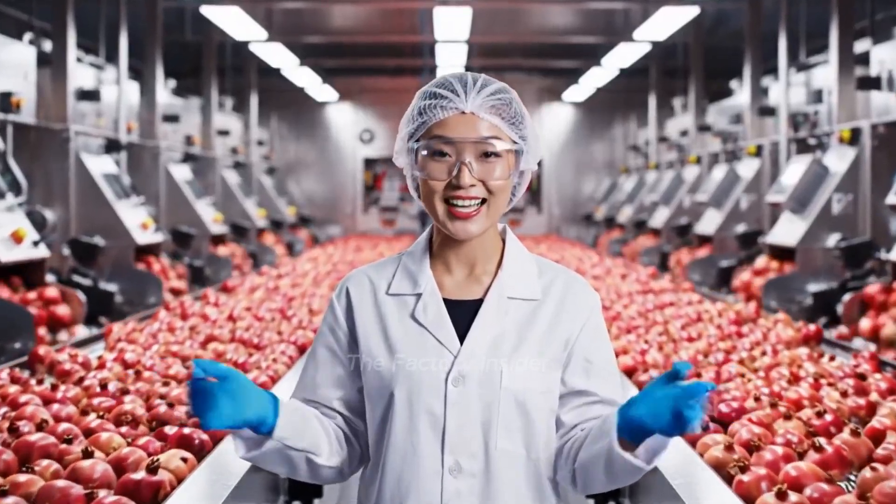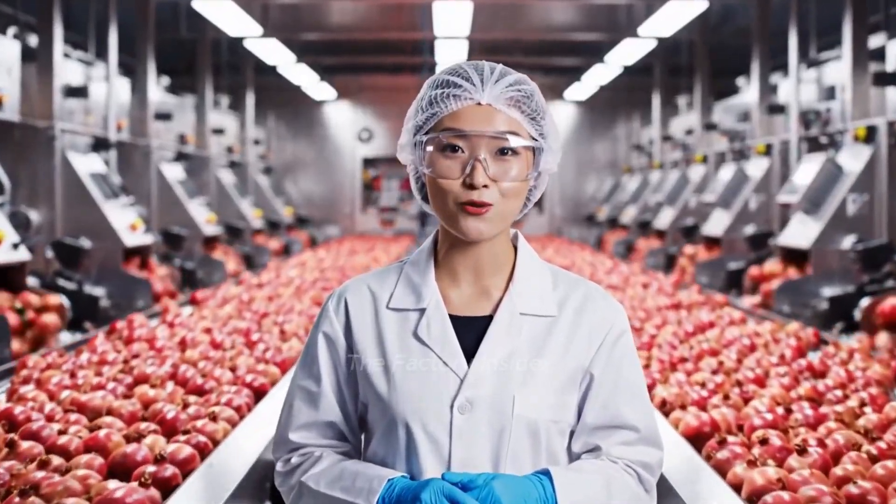Welcome to our pomegranate juice factory. Today, I'll show you how we transform fresh whole pomegranates into premium cold-pressed juice.